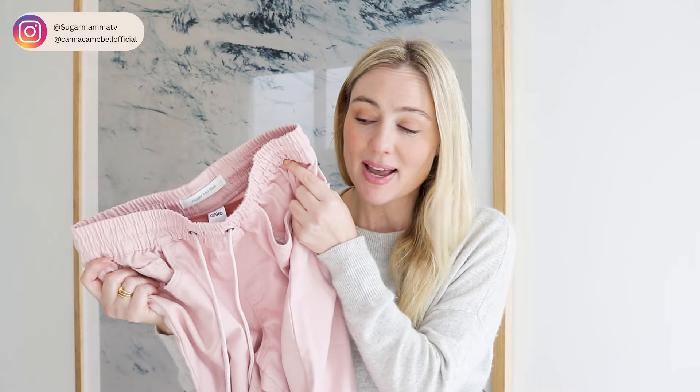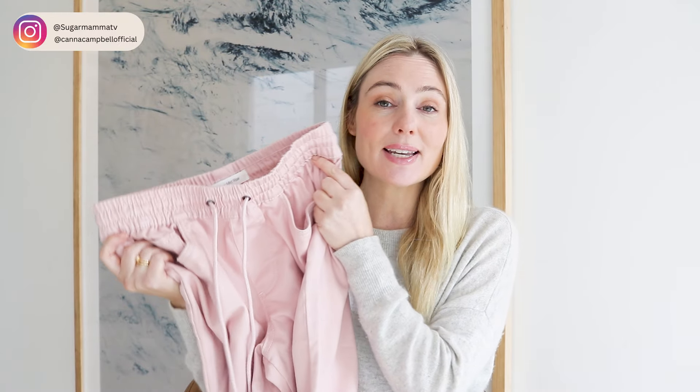Today I want to share some super cute pink pants I found from Kmart for $25 — not to encourage you to rush out and spend, but to show how I try to spend less but create more. This is a capsule wardrobe video with an element of minimalism: we're going to take one new item and look at using items I already own to create as many different looks as possible.